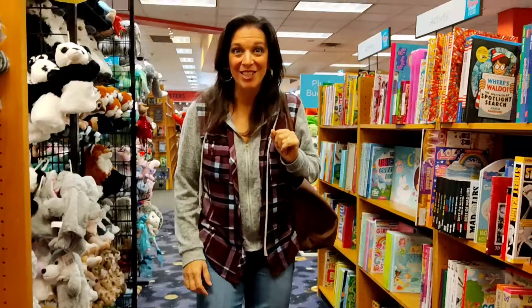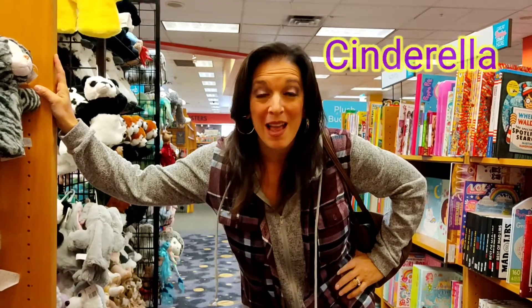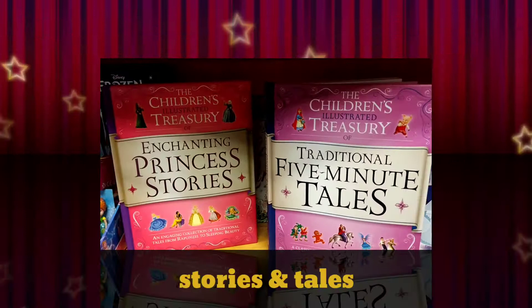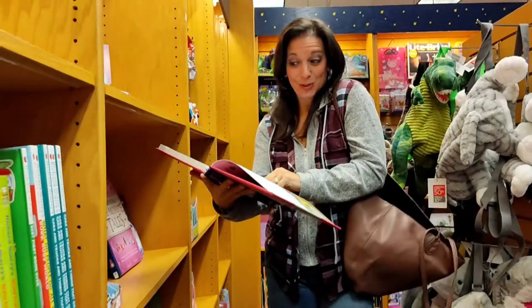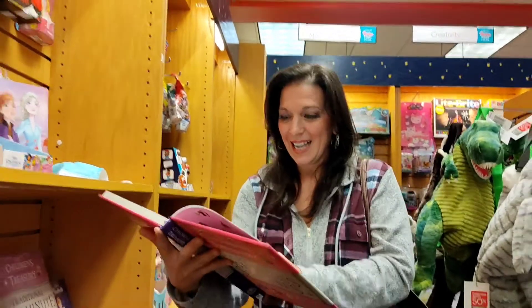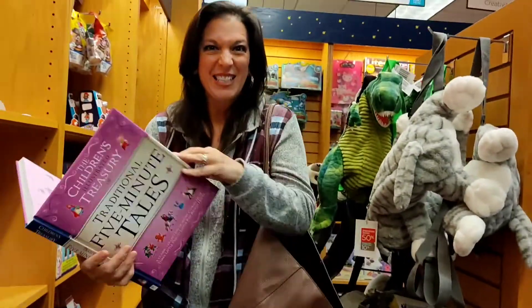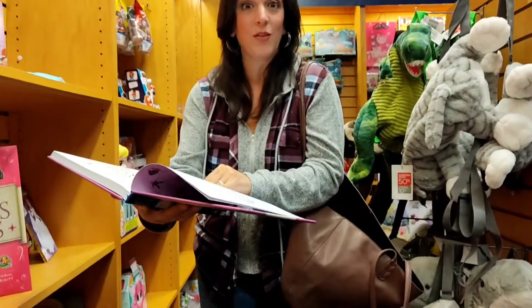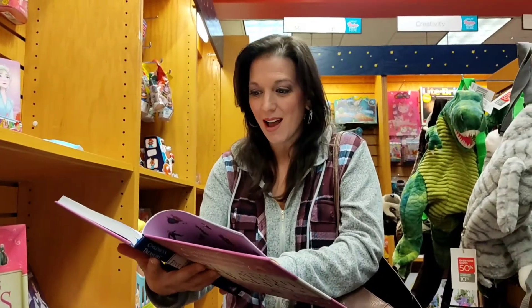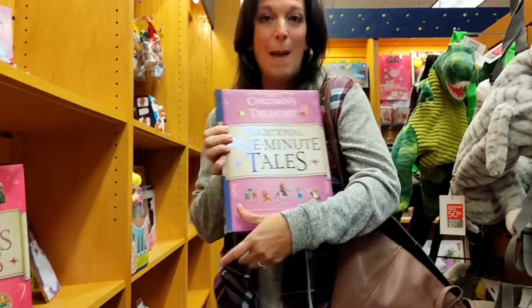We're here in the aisles and I think we're gonna take a look at some classics — maybe some Cinderella, the Frog Prince. I came across these two enchanting princess stories and traditional five-minute tales. Cinderella has Sleeping Beauty, the Frog Prince, Thumbelina, Snow White, Beauty and the Beast. This other one has the Three Little Pigs, Goldilocks, Rumpelstiltskin, and the Gingerbread Man.